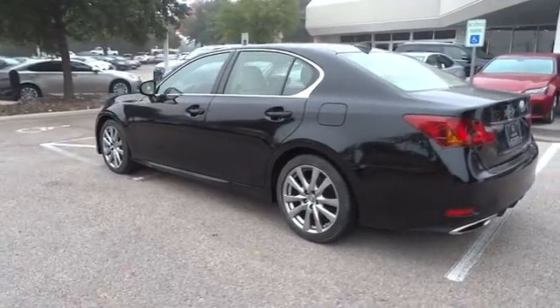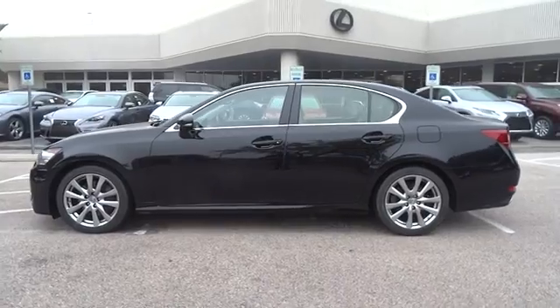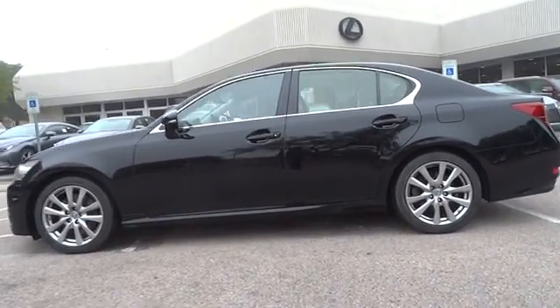This vehicle has less than 20,000 miles. Here are some of this vehicle's great options: keyless entry, stability control, traction control.